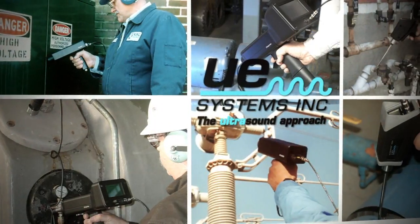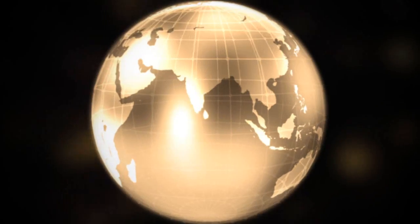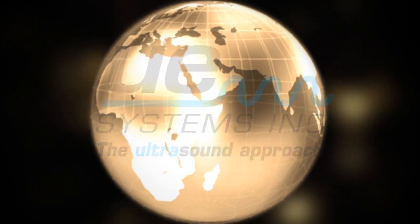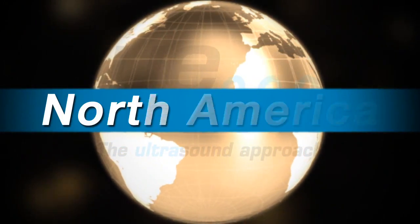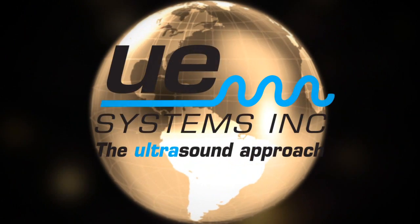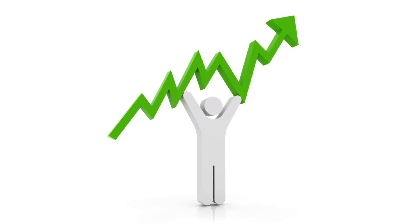Whatever your inspection needs, whatever your budget, UE has a product for you. UE Systems is an international company with offices in Europe, Asia, South America, and North America, and they all follow the same philosophy: our customer success is our business.